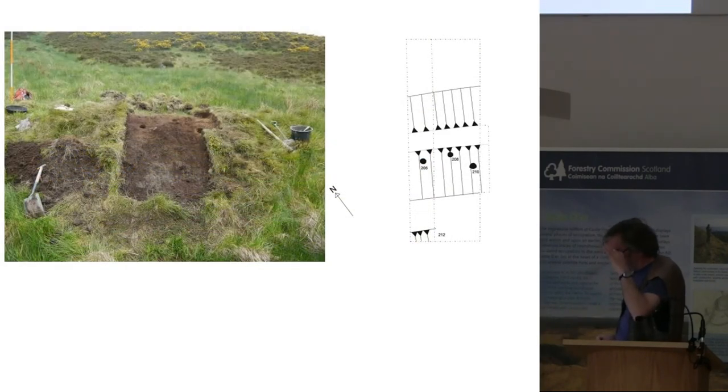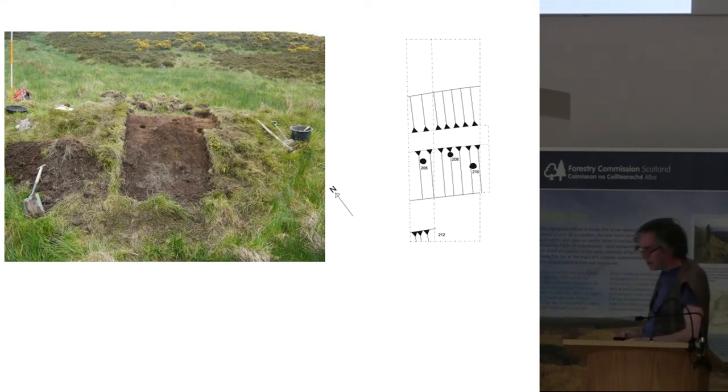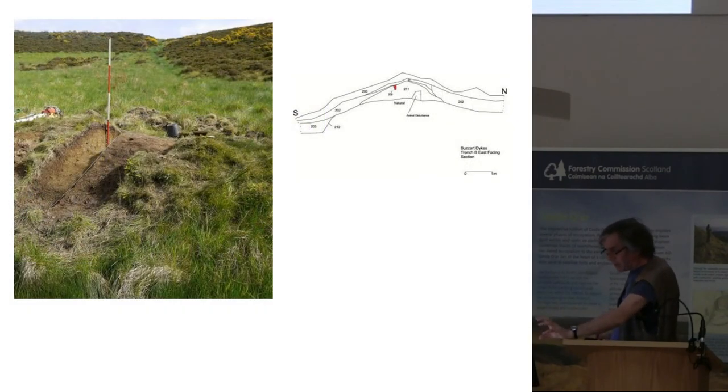We opened our trench across the northern boundary and we have a palisade line — or at least we have three post holes. The interesting thing about these is they're not in the top of the bank; they're in its internal side at an angle. So it's almost like you have big timber stakes facing into the park, which if you were any deer worth its salt you wouldn't want to be jumping over. Again, this bank is no higher than about 40 centimetres and is basically built of upcast from the ditch.